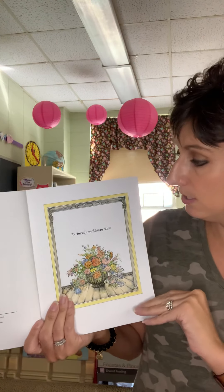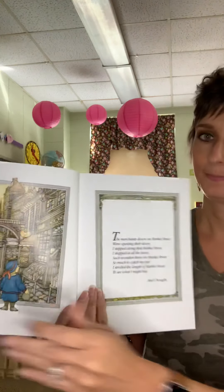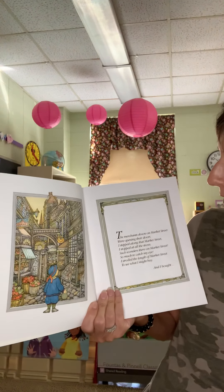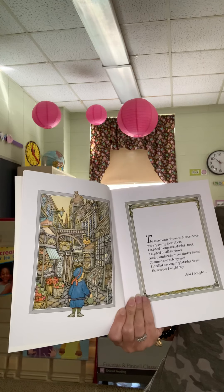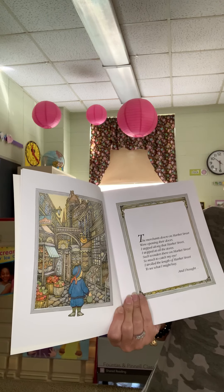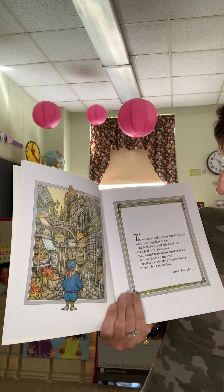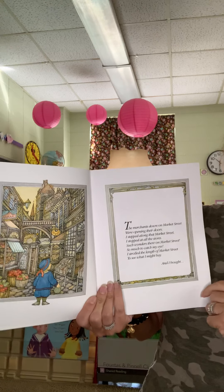The dedication page says to Timothy and Susan Benn. Okay, this is the beginning of our story. The merchants down on Market Street were opening their doors. I stepped along that Market Street, I stopped at all the stores. Such wonders there on Market Street, so much to catch my eye. I strolled the length of Market Street to see what I might buy.